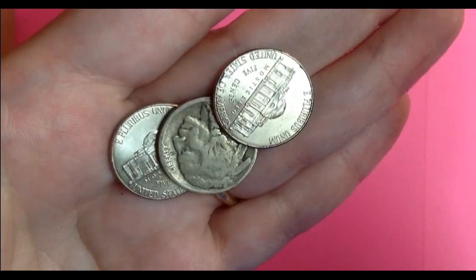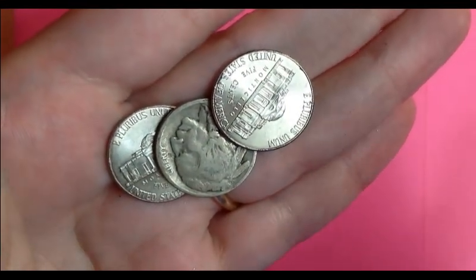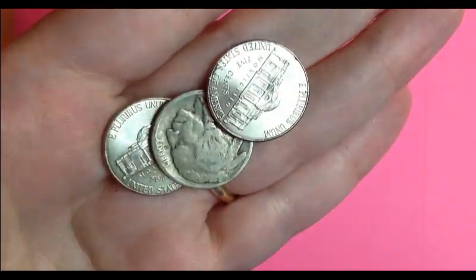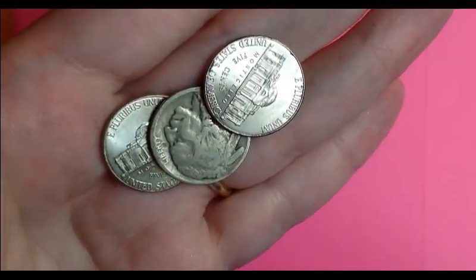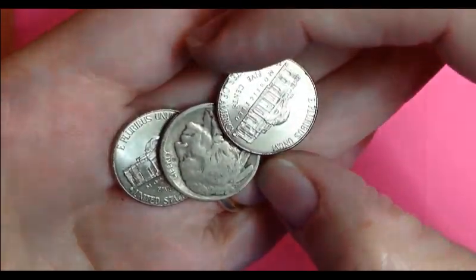Oh my gosh. Do you see what I just flipped over? I was going through the roll, the segment before this, and I pushed this aside. I have not seen the date yet, if there is one, but I am so excited.